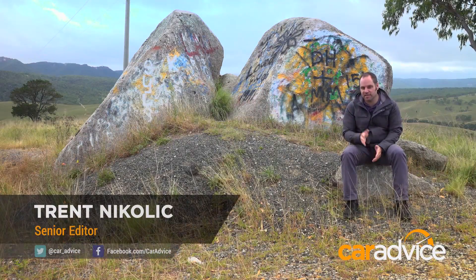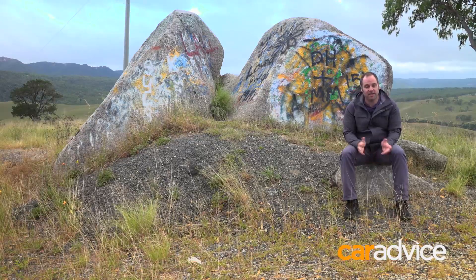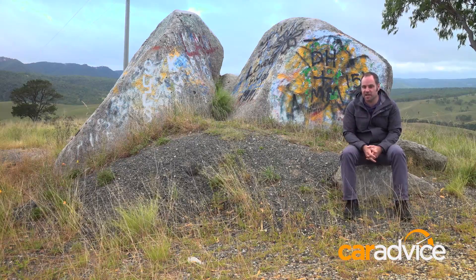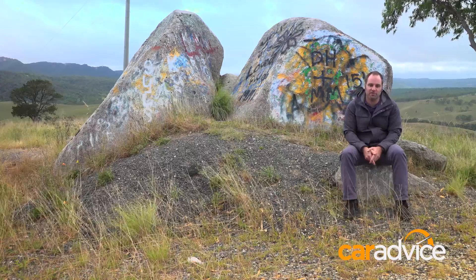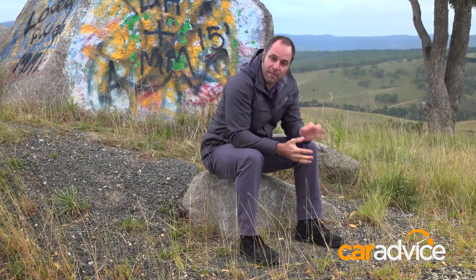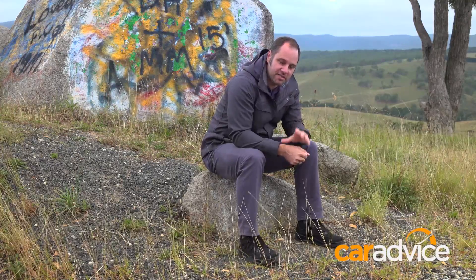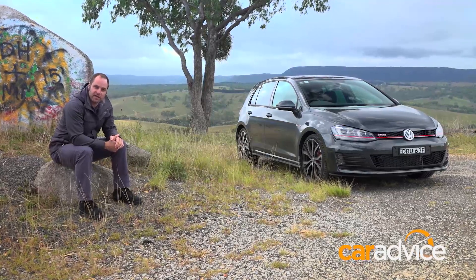GTI. They're three simple letters and they stand for Gran Turismo or Gran Touring, and the Italian word for injection. It's funny to think now, but once upon a time adding fuel injection to your engine was worthy of adding an I to the badge. Not so much anymore. Any hot hatch that wears the GTI badge has to be a Swiss Army knife on wheels — capable of doing a lot of things and doing them all well. There might be more pretenders to the throne in 2016 than ever before, but there's one hatchback that started the GTI craze and there'll only ever be one original. And that's it — the Volkswagen Golf GTI.